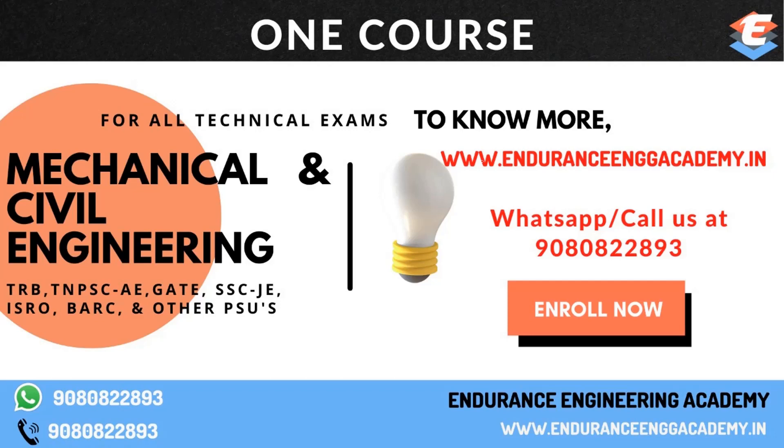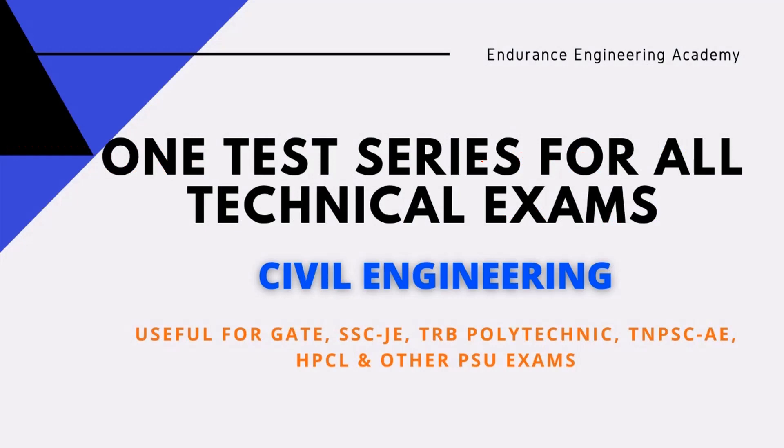So you can join. One test series is also available separately. If you do not want to join the full course, you can join just the test series.